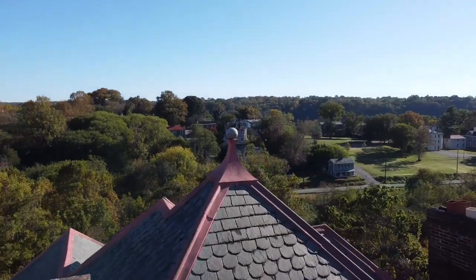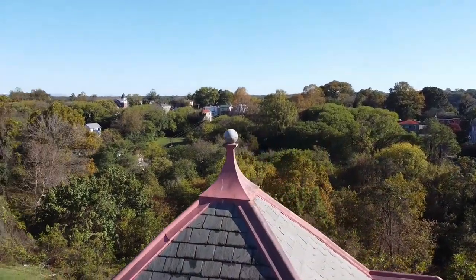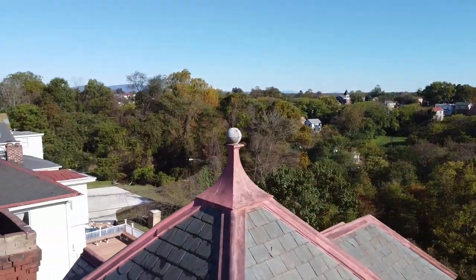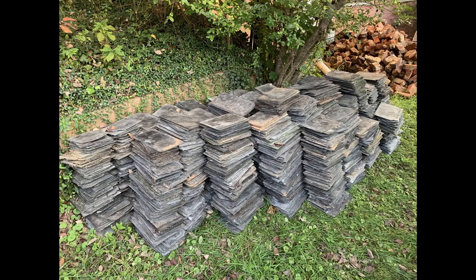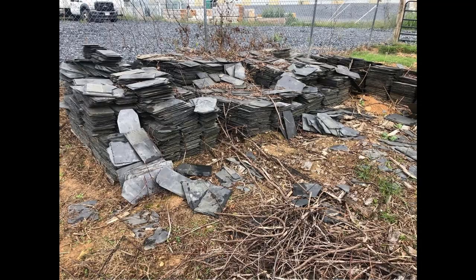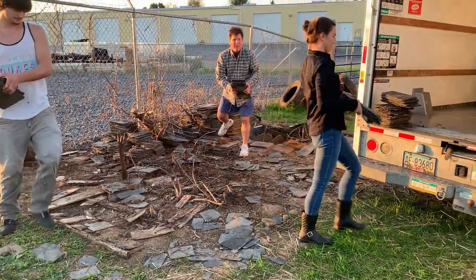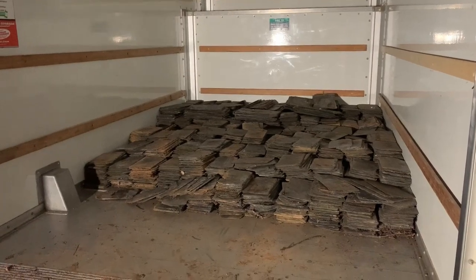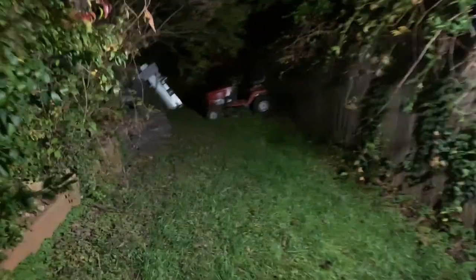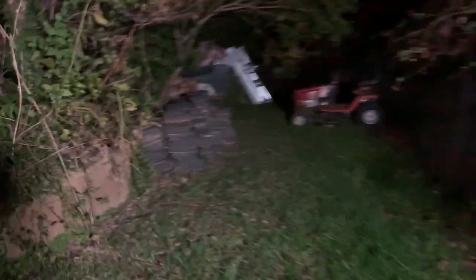Then about a week ago, Emmanuel made an amazing find on social media. We were able to get an abundance of slate tiles from a seller about an hour away for next to nothing. He will have to go back and make a second trip this week with some extra help to get the rest of it, because there was so much it didn't all fit in the truck the first time.